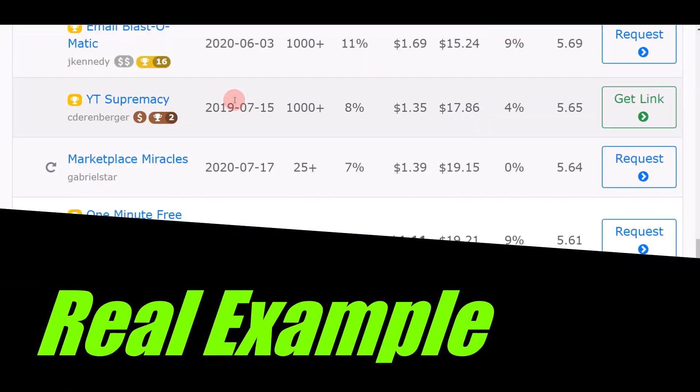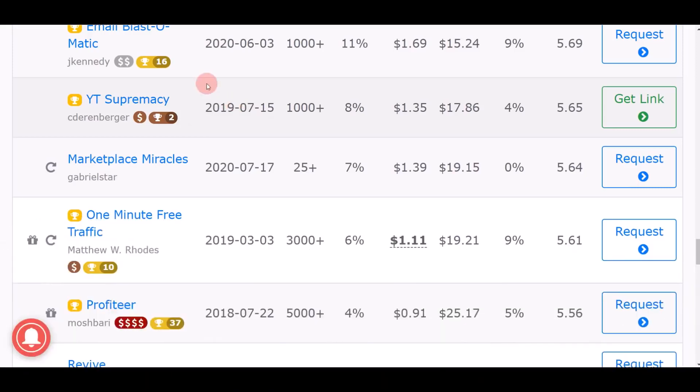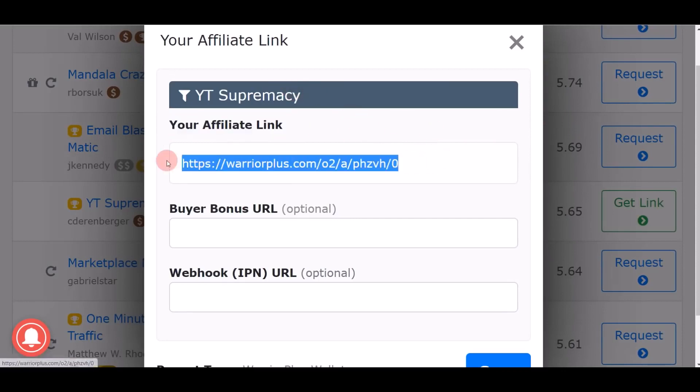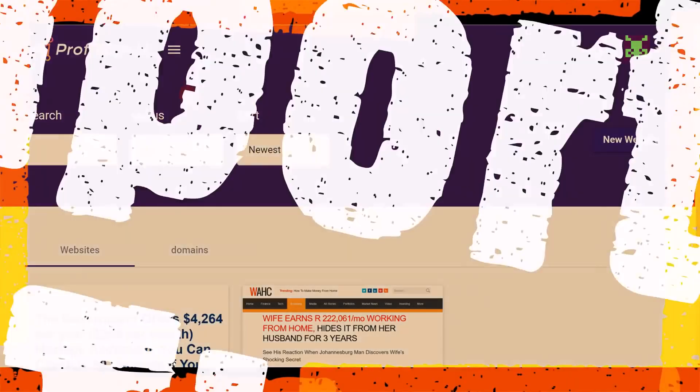This is very simple — I want to show everything step by step with a real life example. Say you want to promote 'YT Supremacy.' All you have to do is click the button to get your affiliate link. Highlight the link and click copy. Whenever you share this link on the internet, people click it, they buy the product, and you earn the commission.